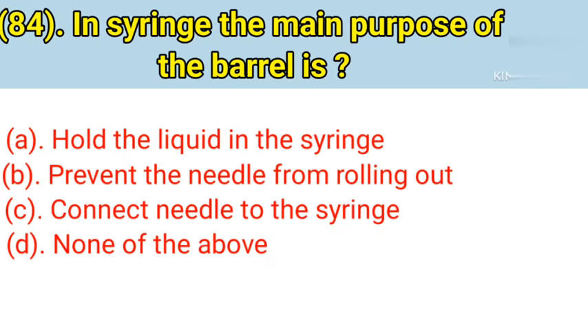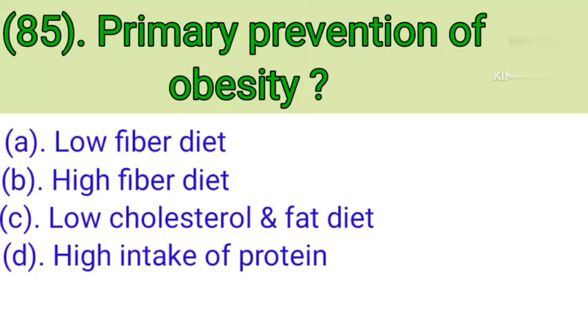Question number 84: In a syringe, the main purpose of the barrel is. Option A: Hold the liquid in the syringe. Option B: Prevent the needle from rolling out. Option C: Connect needle to the syringe. Option D: None of the above. Correct answer is Option A — hold the liquid in the syringe.